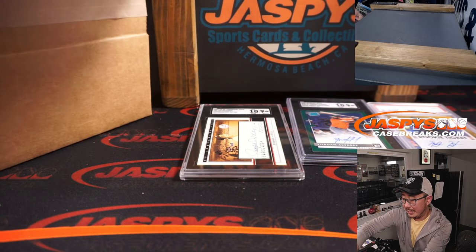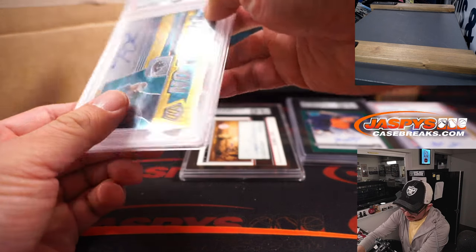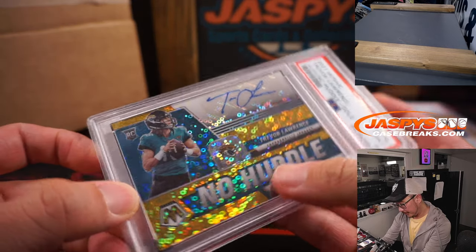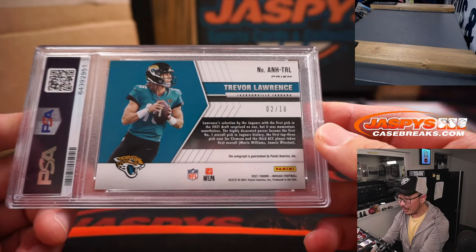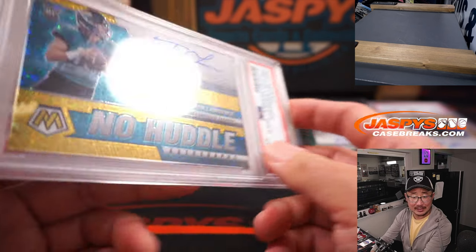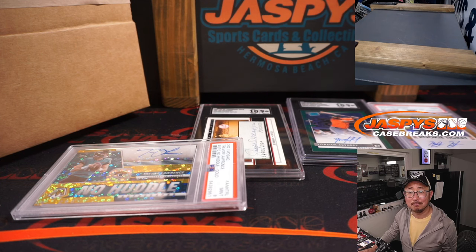Also graded — we've got some football. And it's T-Law, Trevor Lawrence's autograph. PSA 9 from No Huddle. Trevor Lawrence autograph, 2 out of 10 — nice low number there as well. Letter T — Brian with the letter T. There you go. Very nice.